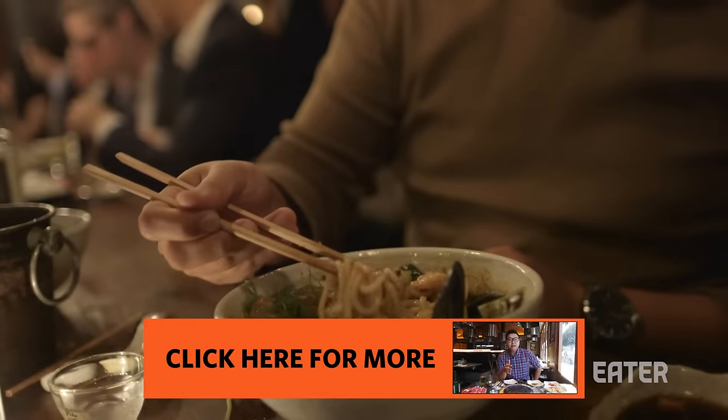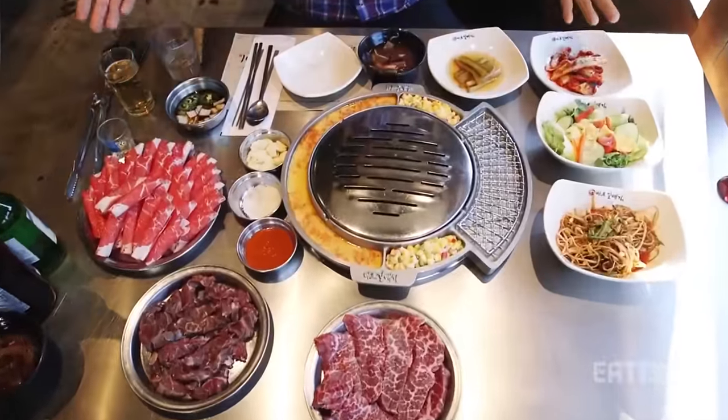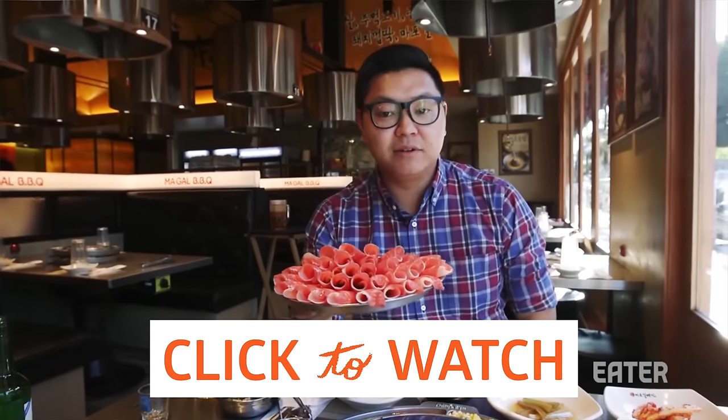It's so crazy. If you guys like what you saw and you want to see more, click here. And now, we're going to have some cha-dol bae-gi — arguably the most popular cut of meat for Korean barbecue.